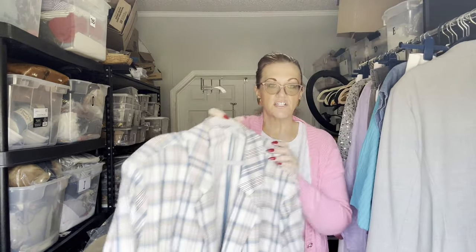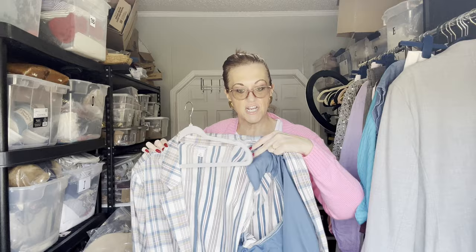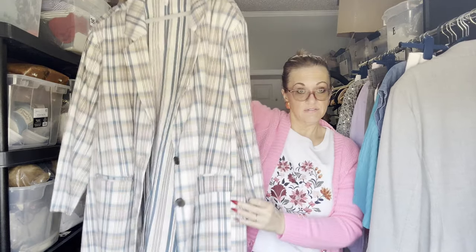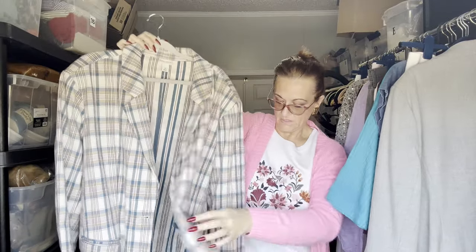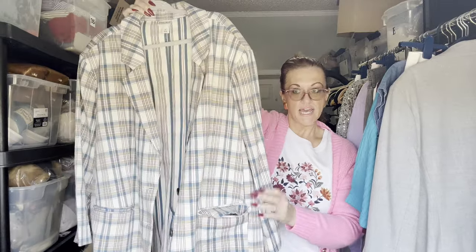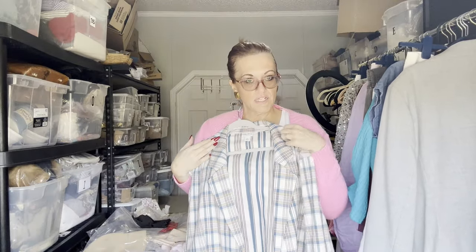Oversized blazers are having another moment, and this is a plaid size 3X made to look vintage. It has shoulder pads. Ava Viv is actually Target's line — it's really nice, unlined but partially lined, with real pockets. These vintage-inspired pieces are worn with a modern edge with trousers, blue jeans, or graphic tees.